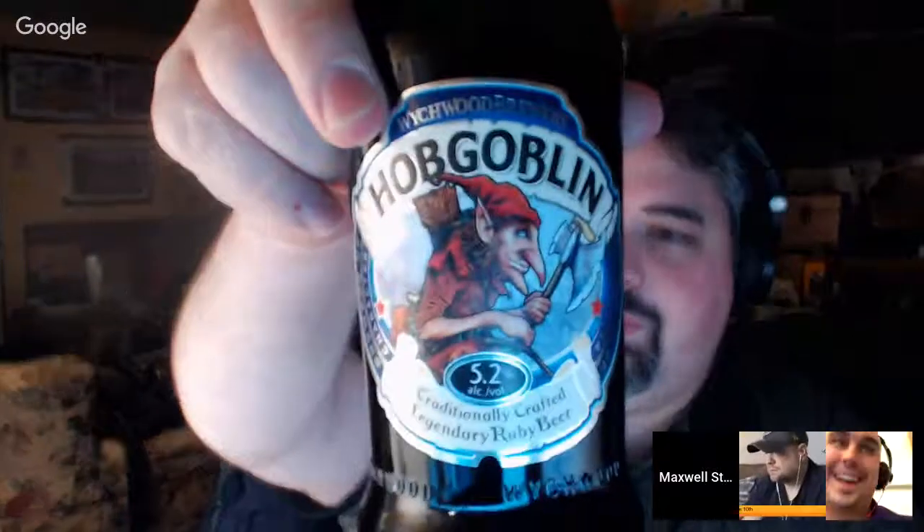Hey there beer tubers, welcome back to Maxwell Stars Beer Analysis 101. Tonight we're going to do a famous UK beer from all the way from England — we're going to do Wychwood's Hobgoblin. We'll be doing the canned version. I'd introduce how many ABV it is but it seems to vary. We've already been introduced to Greg who's wandering around his apartment while we go live.